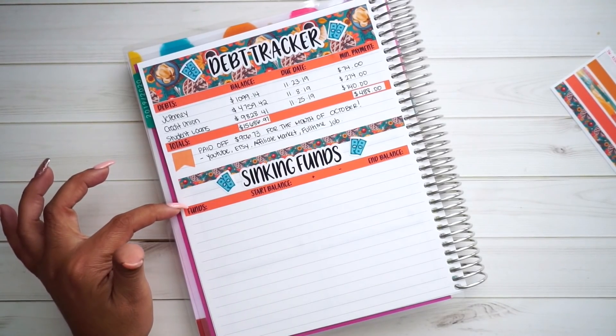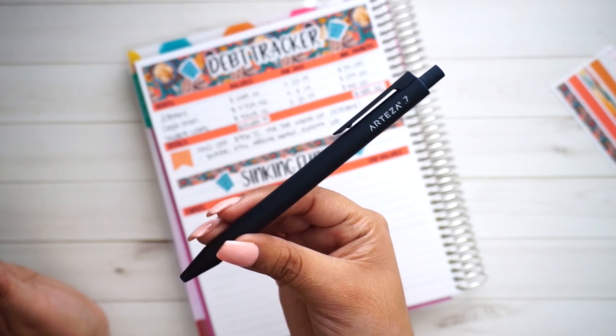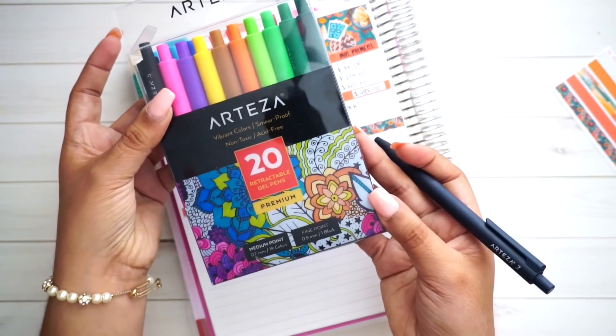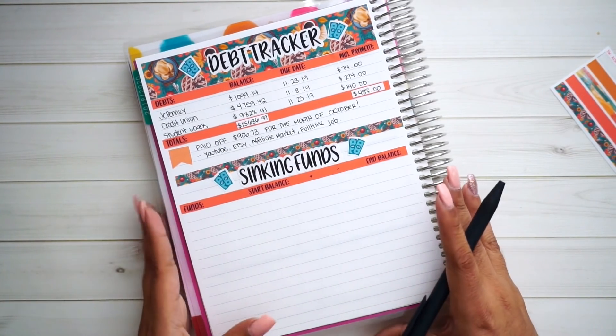So I'm going to go ahead and grab my Arteza pen. People always ask me what kind of pen I use — this is an Arteza 0.7 that came in their big 20-pack retractable pens, and I'll have it linked down below. It is affiliate, so just know if you purchase anything from those links, I do make a very small commission, but it doesn't cost anything extra to you.